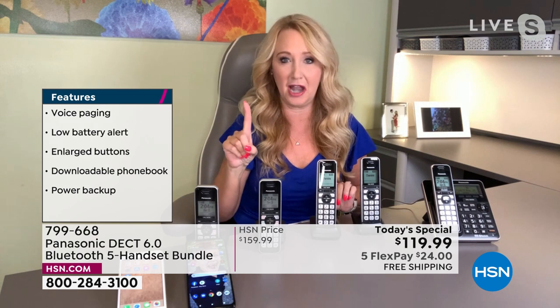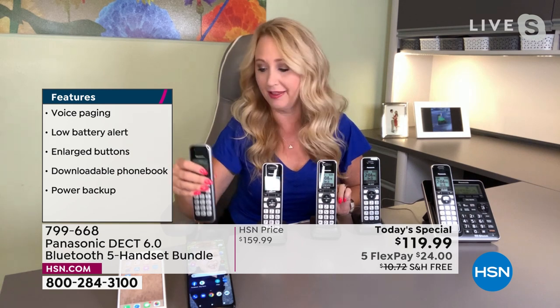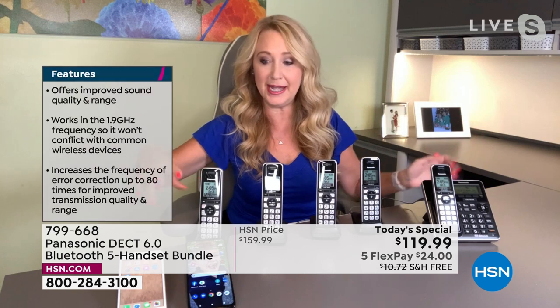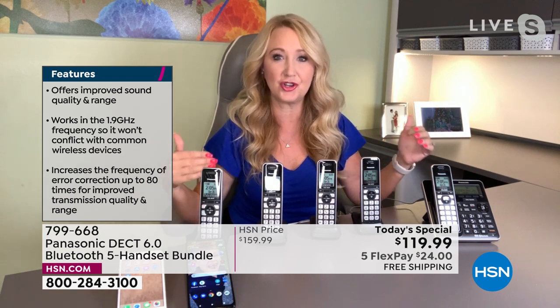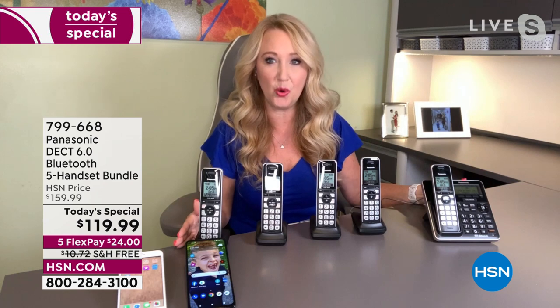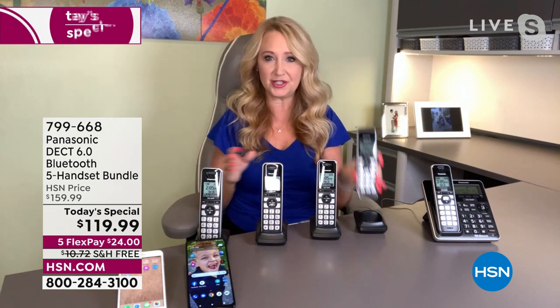You can use it with a landline. But I know a lot of you are thinking: I got rid of my landline a long time ago. If you got rid of your landline, you can still use this system as an extension of your cell phones throughout your house. When you make that one-time pairing via Bluetooth, every time you walk in your house, your cell phones automatically connect to your home handsets. Whenever these ring, these all ring as well. You can answer any one of them to take that cell phone call.